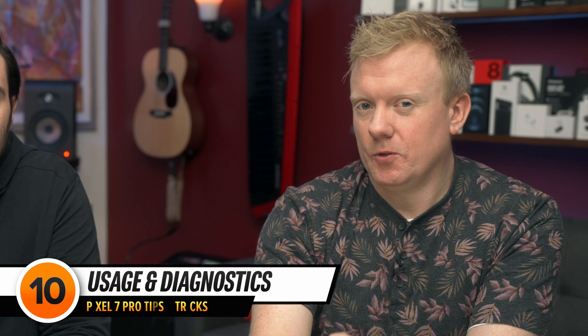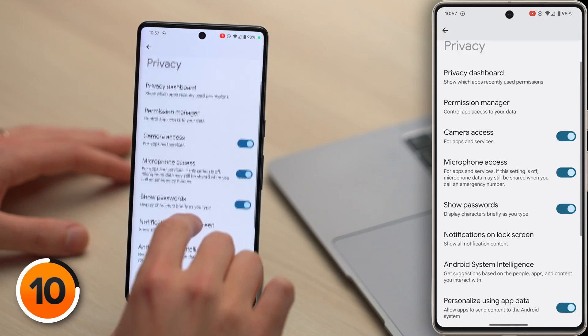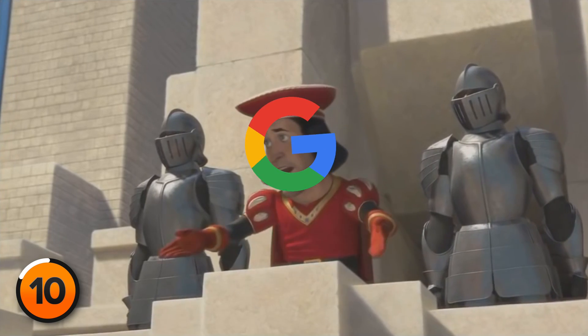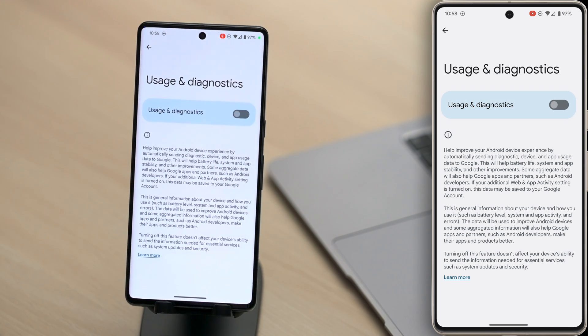Google isn't telling you the whole truth about how this next setting affects battery life. Let's head back to the main page of the Settings app, scroll down, and tap Privacy, then scroll down to Usage and Diagnostics and tap on that. When Usage and Diagnostics is on, your Pixel collects information about how you use your phone. They claim this helps battery life — Google collects information from all the Pixels in the world, puts it together, and then optimizes their existing features. But this setting will actually drain your Pixel's battery life. Turn off the Usage and Diagnostics switch and let Google improve their own products.